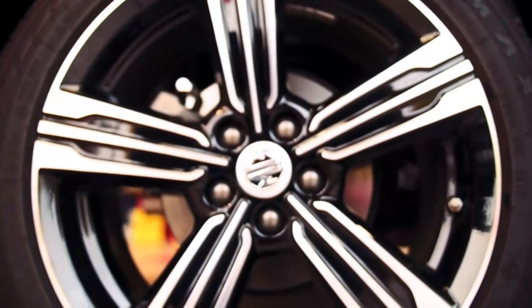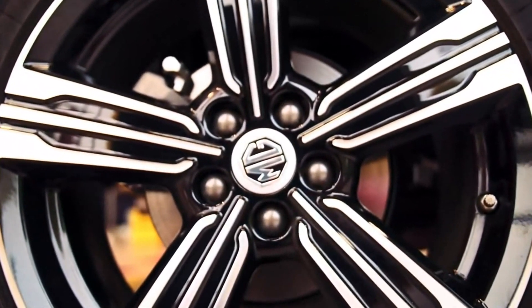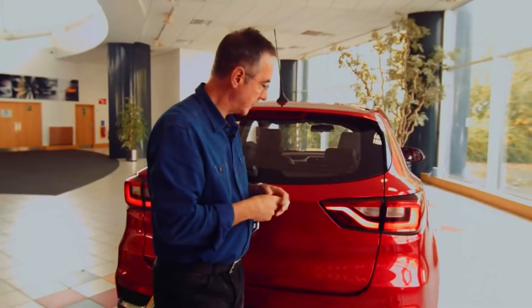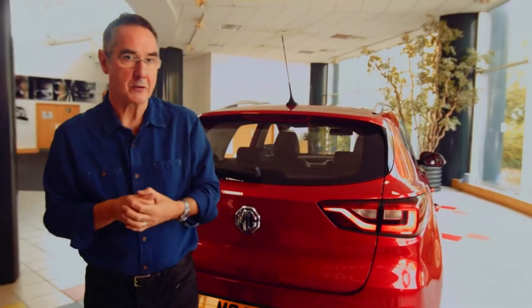On each corner you've got a choice from 15-inch to 17-inch wheels. Moving to the back of the ZS, I really like these signature rear lights. You'll be very recognisable from a distance with those.